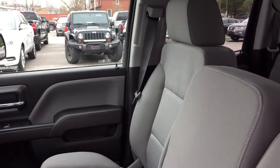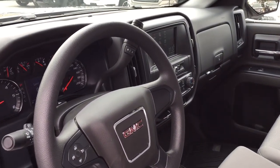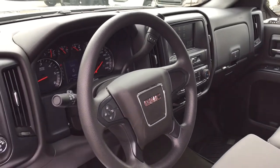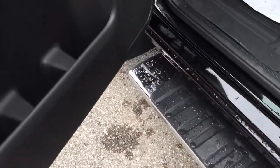All cloth upholstery with a 40-20-40 split bench seat here in the front. Let's take a look around this 1500 and see what's included and where everything is located. We're going to start over here on the left outside — nice six-inch chrome assist step to help get in and out of that truck easily.